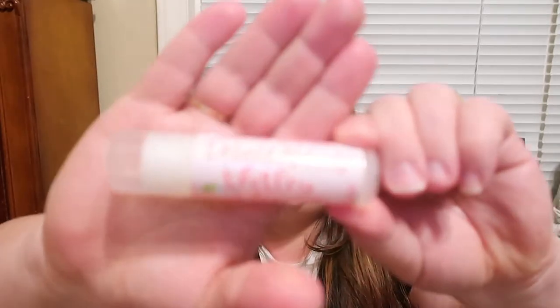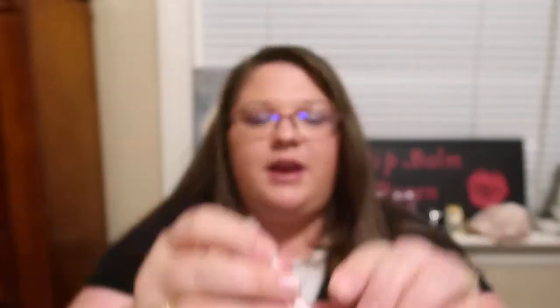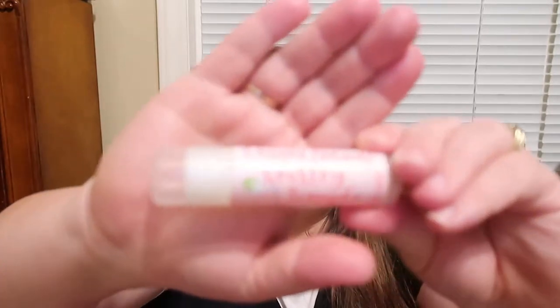I ordered this one a couple months ago and this is the Shirley Temple jumbo lip balm. It smells amazing — it reminds me of Cherry 7-Up with like a hint of lime. It smells so good. I'm a huge fan of this one. These are ones I keep beside my bed on my nightstand, and I switch and rotate between each one. I absolutely love them.